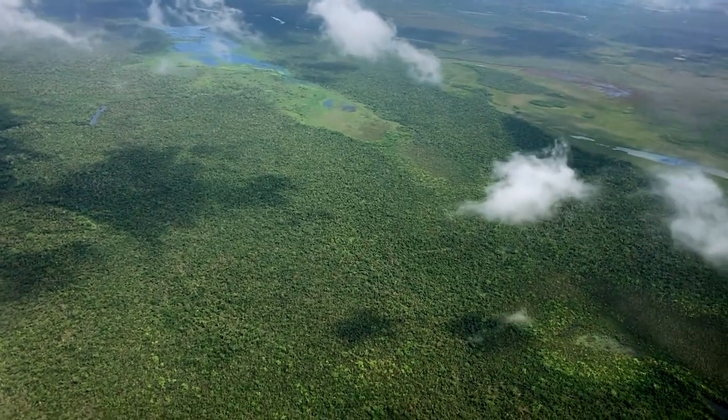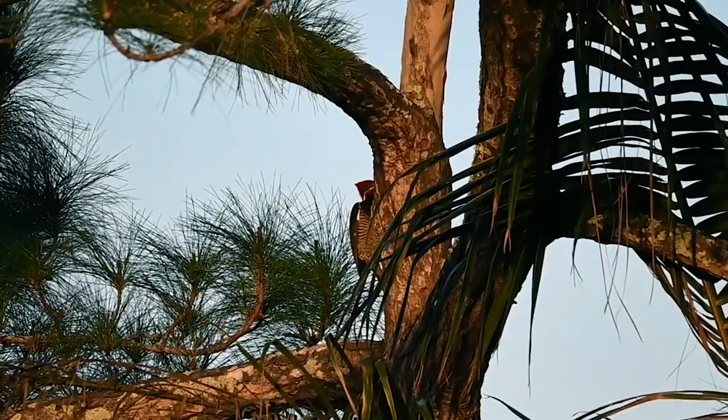Over the holidays, CB and I spent a week in the jungles of Belize tracking down around 60 new birds for our life list.